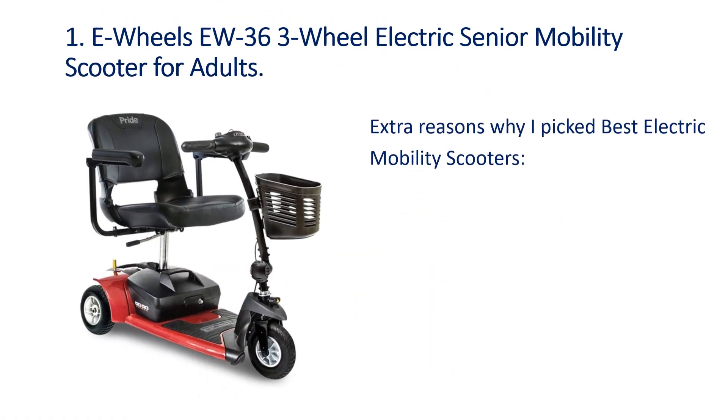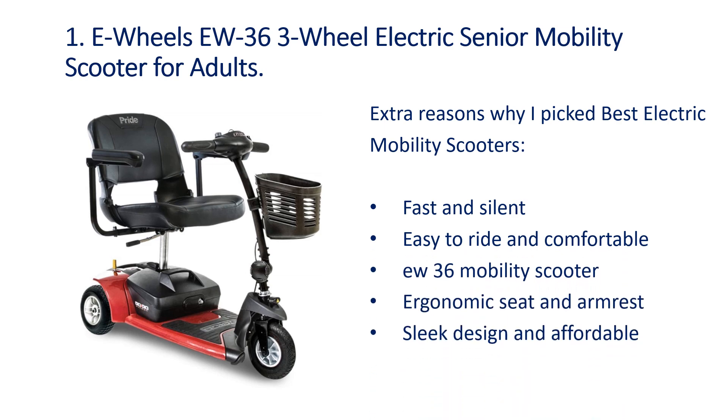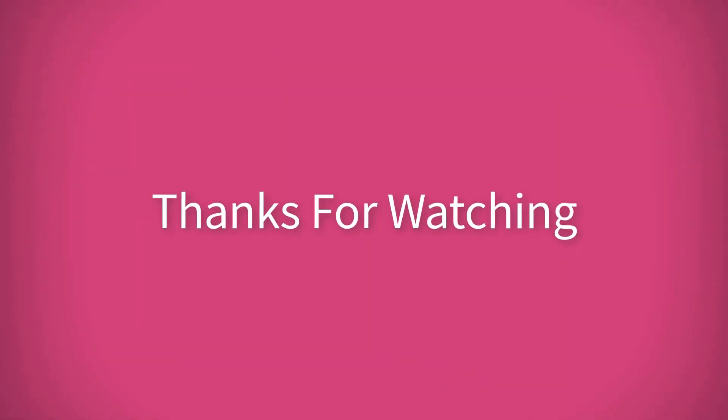Number 1: EW36 3 Wheel Electric Senior Mobility Scooter for adults. It is fast and silent, easy to ride and comfortable. It features a U36 mobility scooter design with an ergonomic seat and armrest, plus a sleek design and affordable price. Thank you.